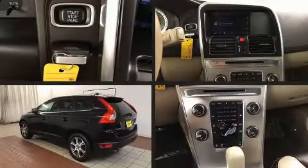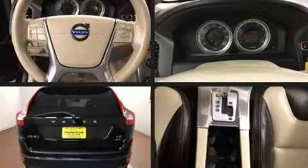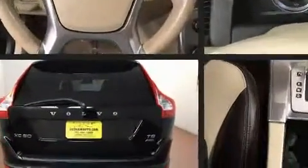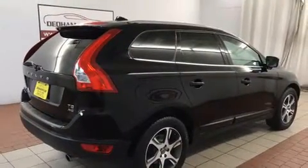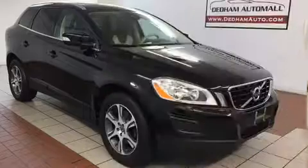Come test drive this 2012 Volvo XC60. Smooth gear shifts are achieved thanks to the 3.0-liter six-cylinder engine, providing a spirited yet composed ride and drive. A turbocharger is also included as an economical means of increasing performance.